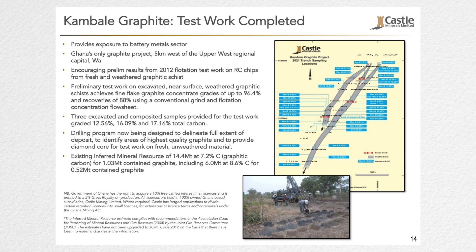Those 96.4% total carbon and 88% graphite recovery figures are really the benchmarks where you need to be, so we're really happy about that. Now that we've got that confidence, we're going to go back and see how big this deposit is. We've got a preliminary 14 million tonne resource at 7% total carbon. But from the geophysics, we know this deposit is much, much bigger. The samples we took for the test work graded between 12% and 17%, which is way above the resource grade, so we know there are some very good high-grade zones there.